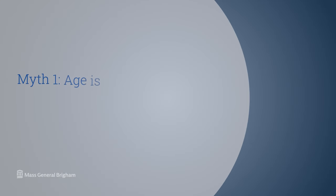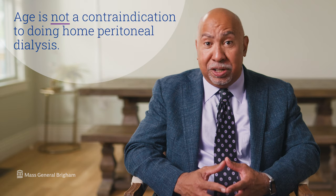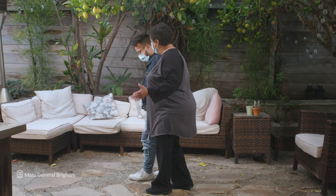Let's dispel some of the myths about peritoneal dialysis. The first one is that age is a contraindication to doing home peritoneal dialysis — it is not. In fact, many older patients prefer to do home peritoneal dialysis. It's very difficult for elderly patients to get out of their home to come into a clinic three times per week for in-center hemodialysis. Age itself is not a contraindication, as long as the patient is able to be educated about how to do peritoneal dialysis and can perform the exchanges him or herself.